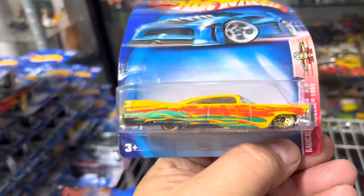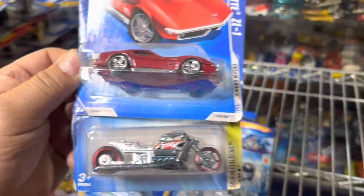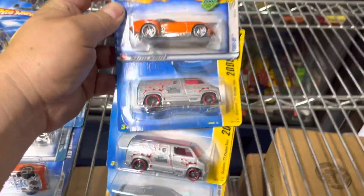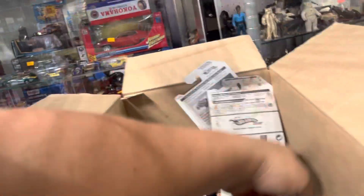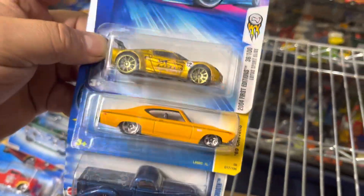Oh look at that Rivera! Oh, a Cadillac! What else are we finding here? Oh, Corvette on a motorcycle. Oh look at that — 16-inch Chevelle, nice color. Oh look at these vans, pretty cool — Custom '77 Van and a Coronet, yep that's Coronet. The pony up — wow! Oh look at that, the Chevelle, the Super Smooth Lotus.